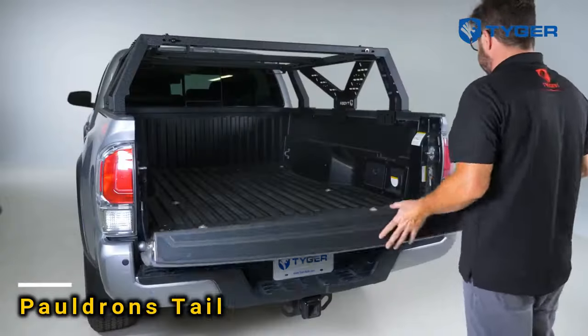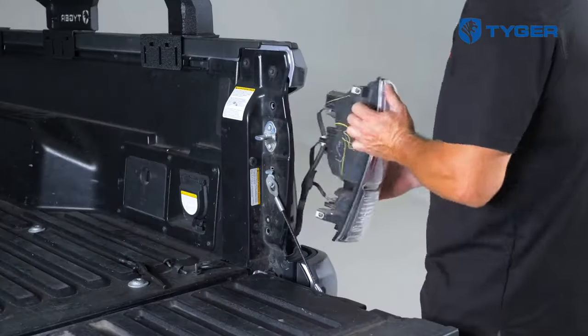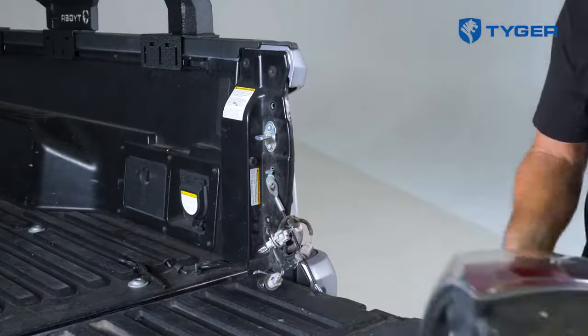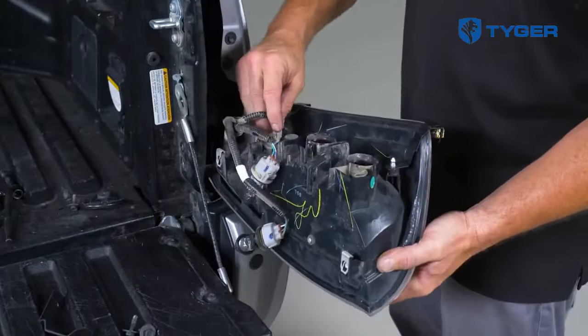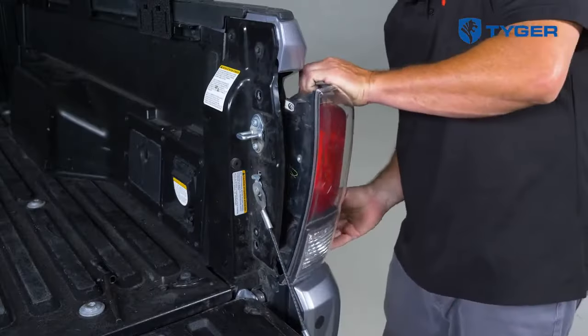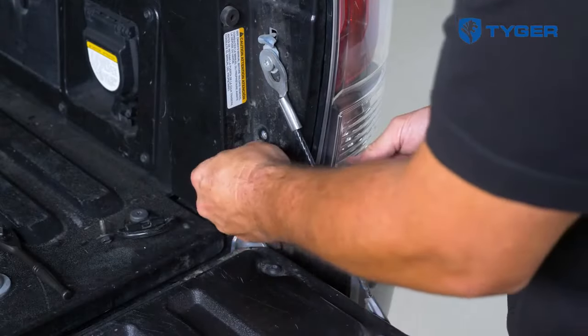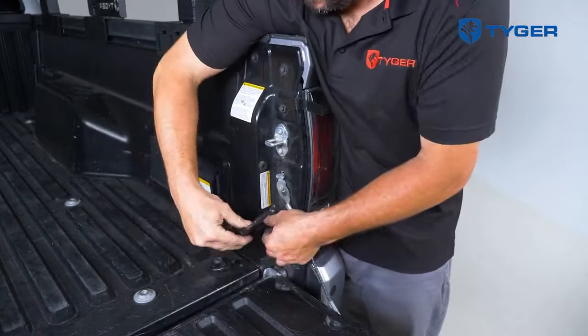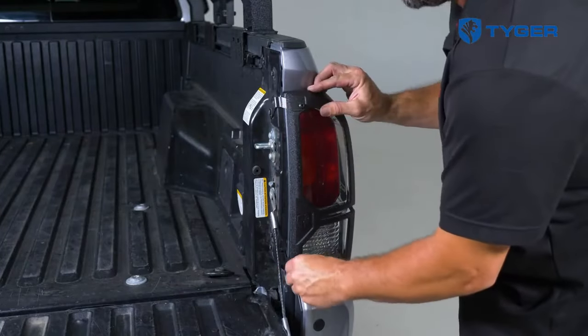In the past, quality armor was expensive — and surprisingly, it still is today. Tiger offers mini-armors, not for protecting knights, but for safeguarding the taillights of your car. Priced at $1.89 per pair, this unique accessory is made from aluminum alloy and can be easily installed in minutes using a bolt system. Is it worth investing in something like this?